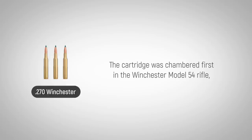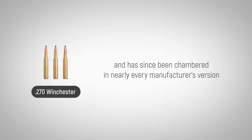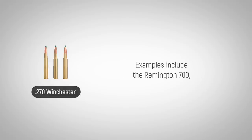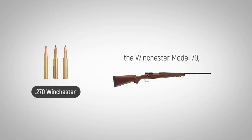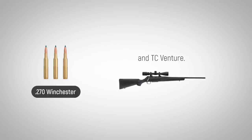The cartridge was chambered first in the Winchester Model 54 rifle and has since been chambered in nearly every manufacturer's version of a long-action bolt rifle made since the mid-1900s. Examples include the Remington 700, the Winchester Model 70, CZ 550, Blaser R8, and the TC Venture.